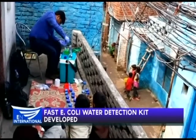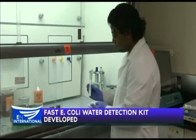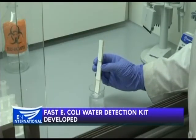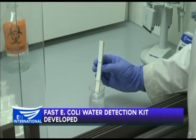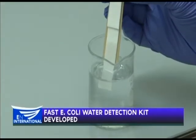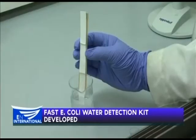A second smaller and simpler prototype will be tested soon. The team has also developed DipTreat, a simple filter paper treatment for contaminated water. The World Health Organisation says more than 800,000 people die annually from preventable intestinal diseases caused by dirty water and poor sanitation.